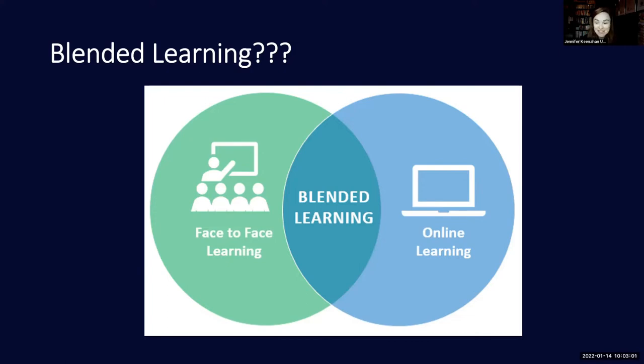I was looking for a Venn diagram on Google this morning that would give me a really tiny overlap rather than a large one — the idea being that we could be predominantly face-to-face with just a tiny sliver of something online. And that is still blended learning.